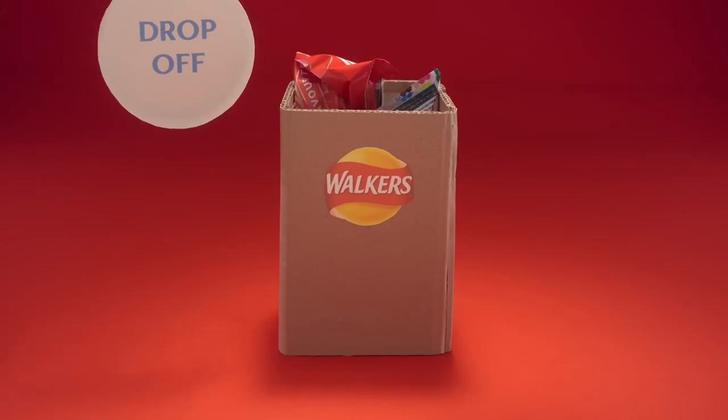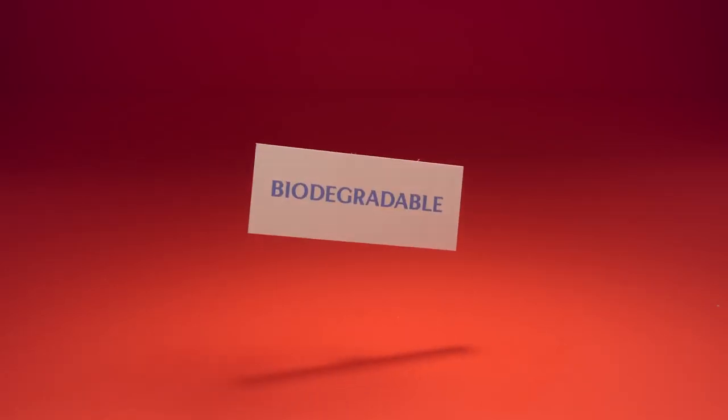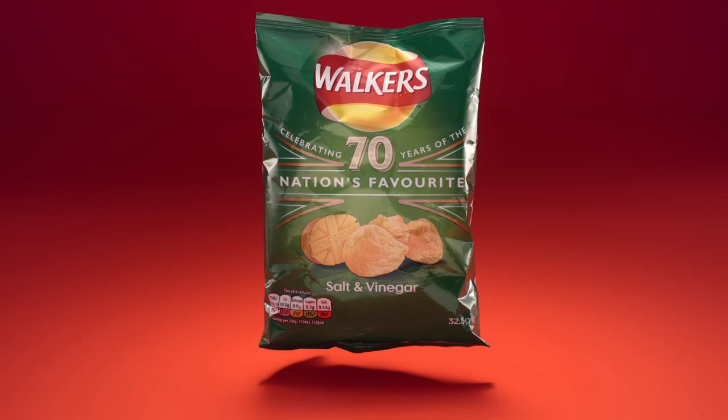One more step towards having all Walkers packaging 100% recyclable, compostable or biodegradable by 2025. Visit walkers.co.uk/recycle for more info. Time to start emptying some packets then.